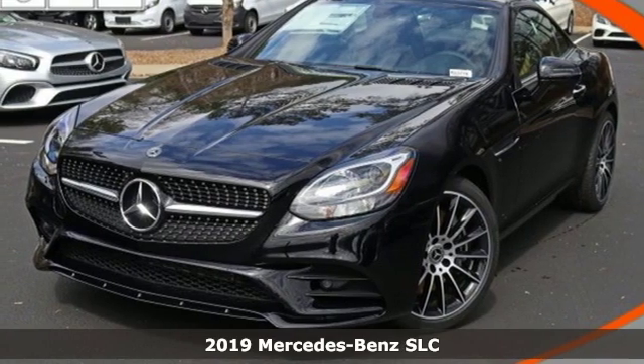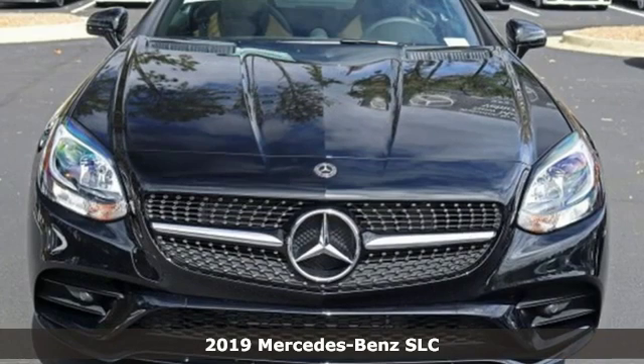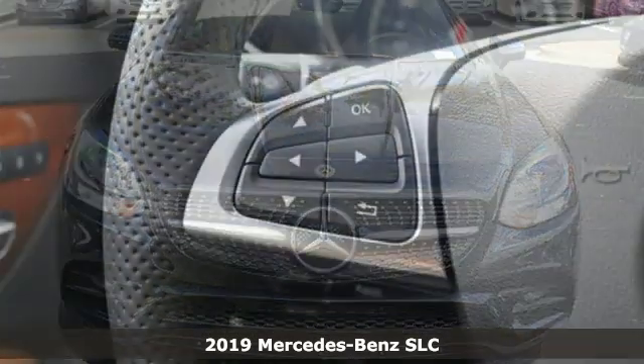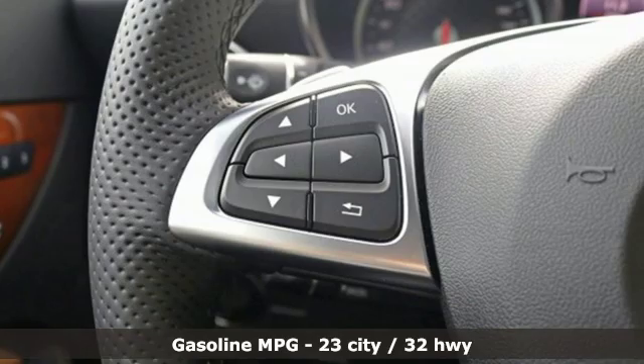Here's a new 2019 Mercedes-Benz SLC. Mercedes-Benz keeps setting the standard and driving forward. It's well equipped with the features you need.